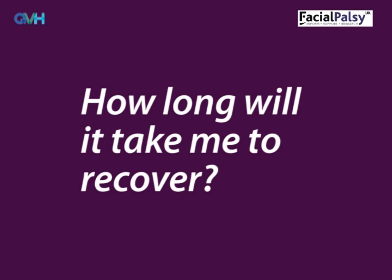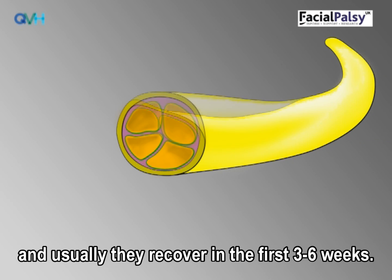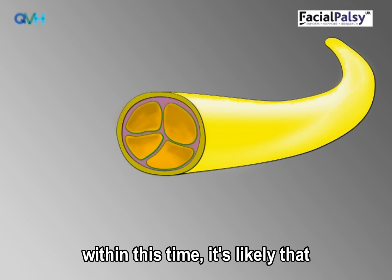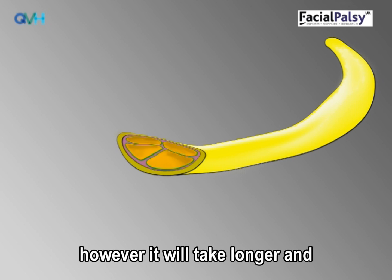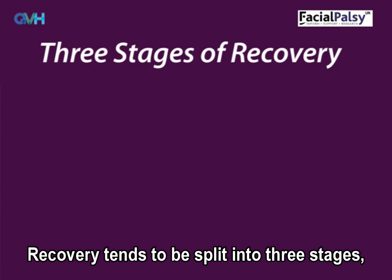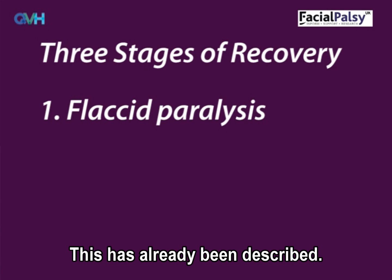How long will it take to recover? For some people the nerve has only been mildly swollen or compressed, and usually they recover in the first three to six weeks. If you don't notice improvement within this time, it's likely the pressure on the nerve was more severe. You are still likely to improve, however it will take longer, and facial movement may not be as easy to control as it was before. Recovery tends to be split into three stages. The first stage is called flaccid paralysis, when the face is floppy with no movement.